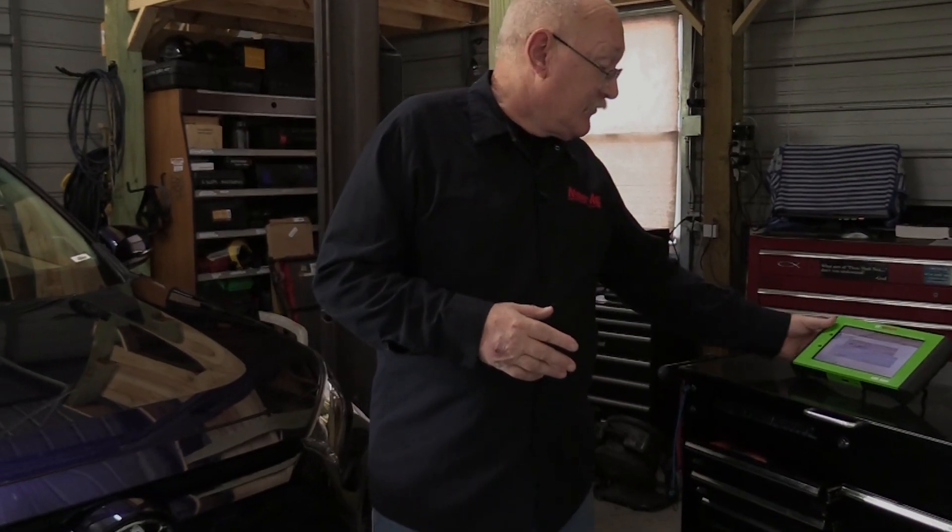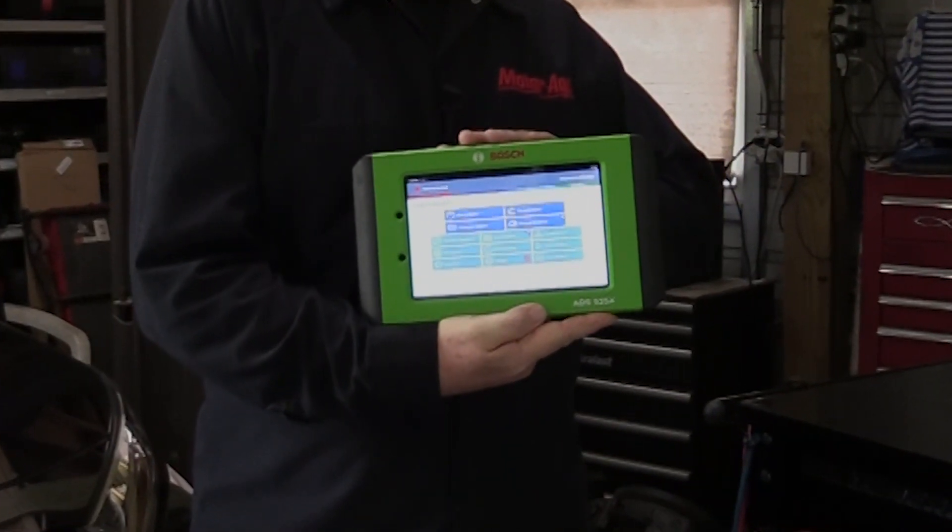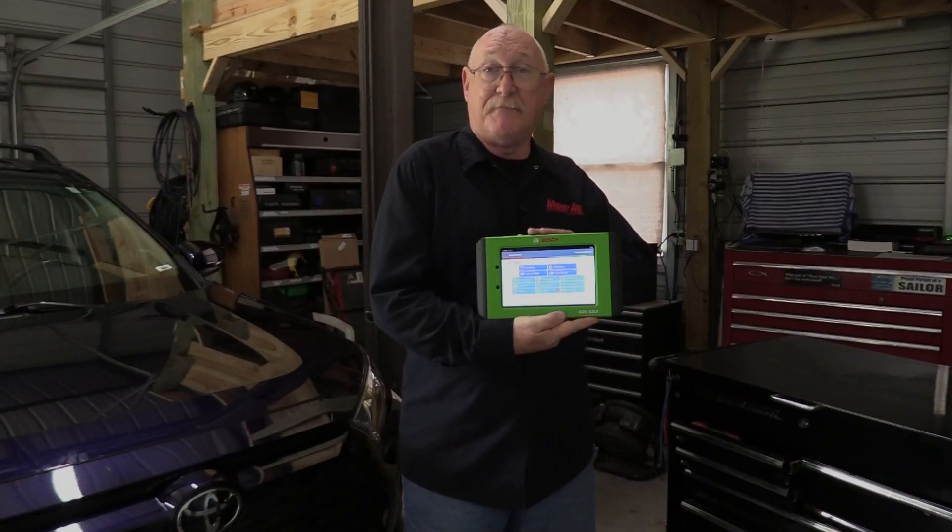Today's technicians demand a diagnostic tool that's fast, flexible, and offers the access to the information needed to repair today's complex vehicles. Introducing the Bosch ADS525X, a diagnostic tool designed by technicians for technicians by the global leaders in diagnostics, Bosch.